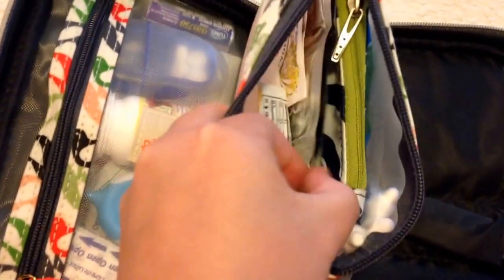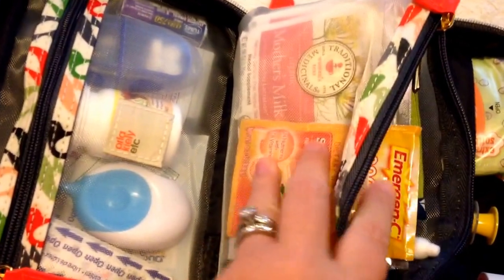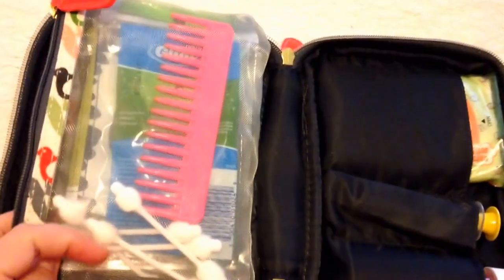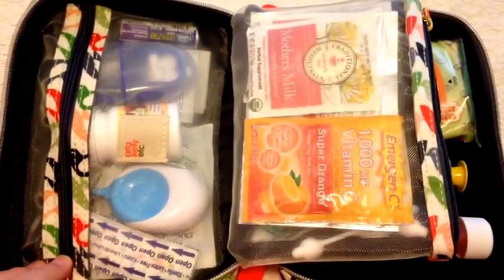And then I have a couple of eyeglass cleaner wipes — she does wear eyeglasses — and then I have an emergency pack, just an extra vitamin C that you can add to water, and then some mother's milk tea for myself. And that is pretty much it. That is everything that fits in here, and I could really put more, but these are just the small essentials I like to keep compact. I hope you found this interesting — thanks for watching and let me know if you have any questions!